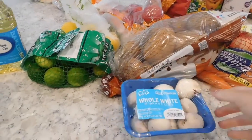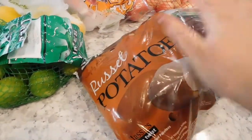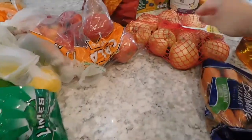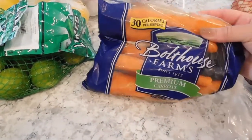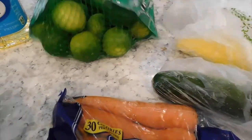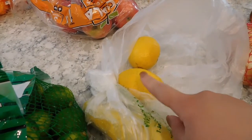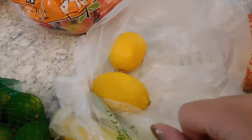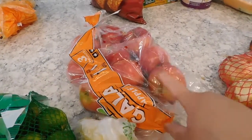Moving on to produce — I grabbed some whole white mushrooms for a recipe this week, a five pound bag of russet potatoes to keep in the pantry, and a bag of yellow onions, which we always like to keep on hand. I also got a pack of carrots and a zucchini and yellow squash — all three are for a soup I'm making this week. I picked up some limes to keep on hand and two lemons specifically for the chicken piccata recipe I'm making. Last but not least, I got a pack of gala apples — my favorite, they're really sweet and crisp.